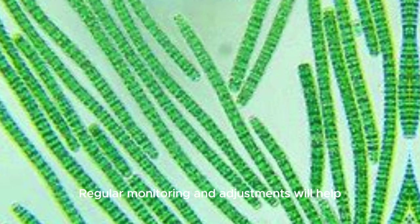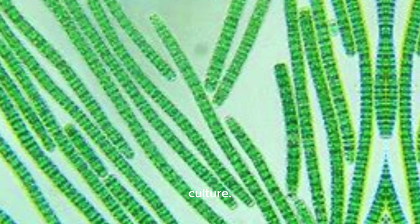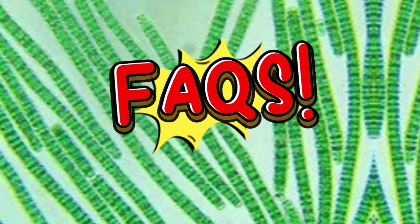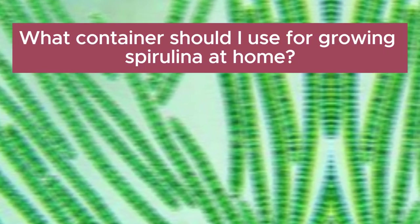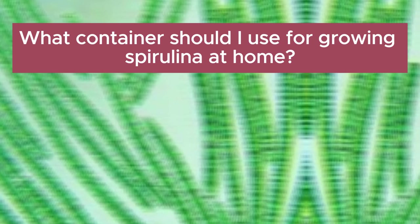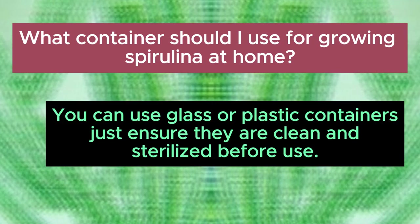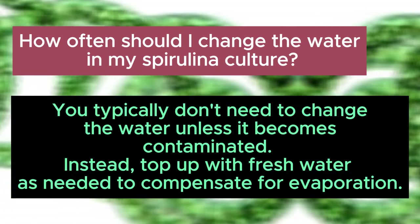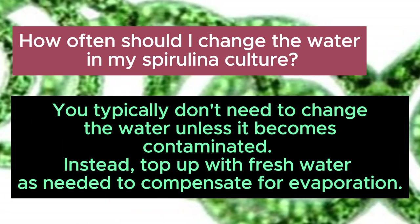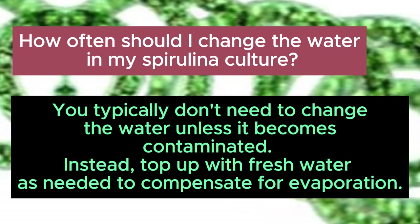FAQs when growing spirulina at home. What container should I use? You can use glass or plastic containers; just ensure they are clean and sterilized before use. How often should I change the water in my spirulina culture? You typically don't need to change the water unless it becomes contaminated. Instead, top up with fresh water as needed to compensate for evaporation.